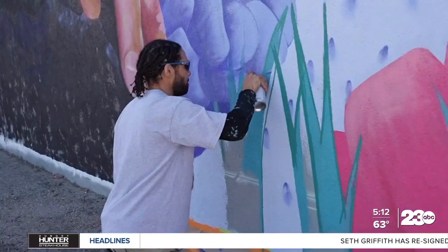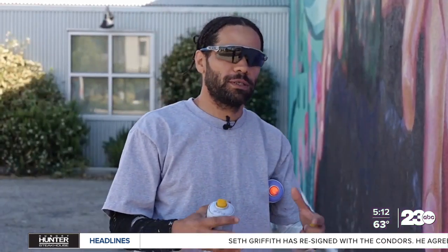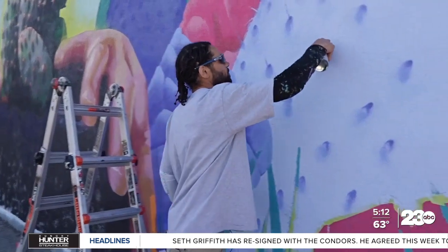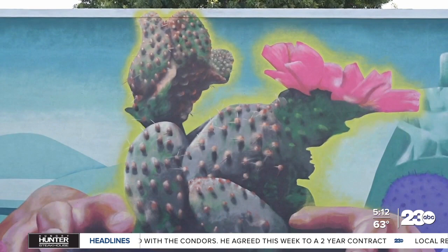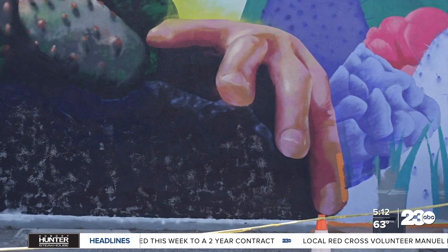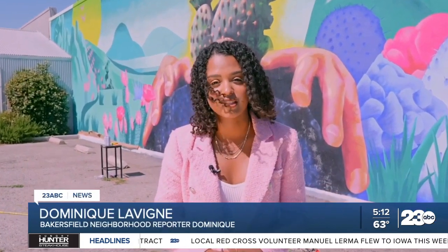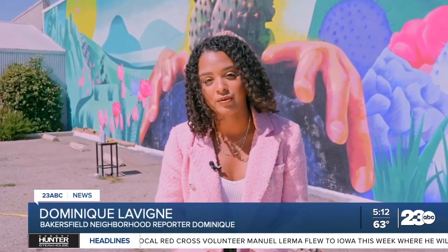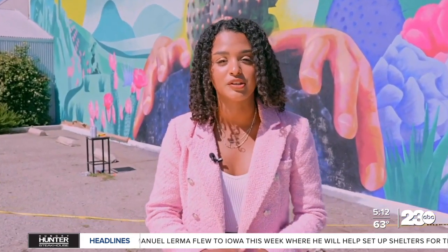He adds that with the right support and attention to detail, Bakersfield residents can see the cactus groves and the mural for years to come. That's why he really wanted to put hands surrounding the actual plant in the soil — to show the act of taking care of something that is an endangered species. You can check out this mural on 19th and Q Streets and visit the Bakersfield cactus groves at the Panorama Vista Preserve. For 23 ABC News, I'm Dominique Lavenier, your Bakersfield neighborhood reporter.